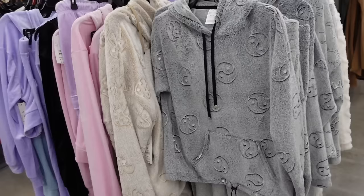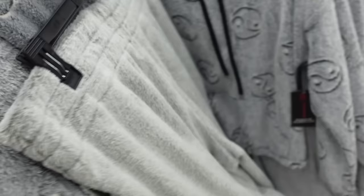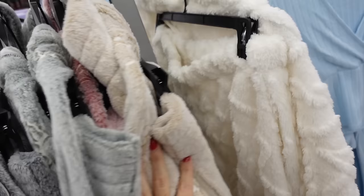Two piece sets from No Boundaries with drawstring drop sleeve. They have the banded wrist with the kangaroo pocket and toggle. The pants don't have the print — so the gray has the yin and yang, the beige has the mushrooms. There are a couple other prints including olive and pink with the butterfly. And the two are $19.98.